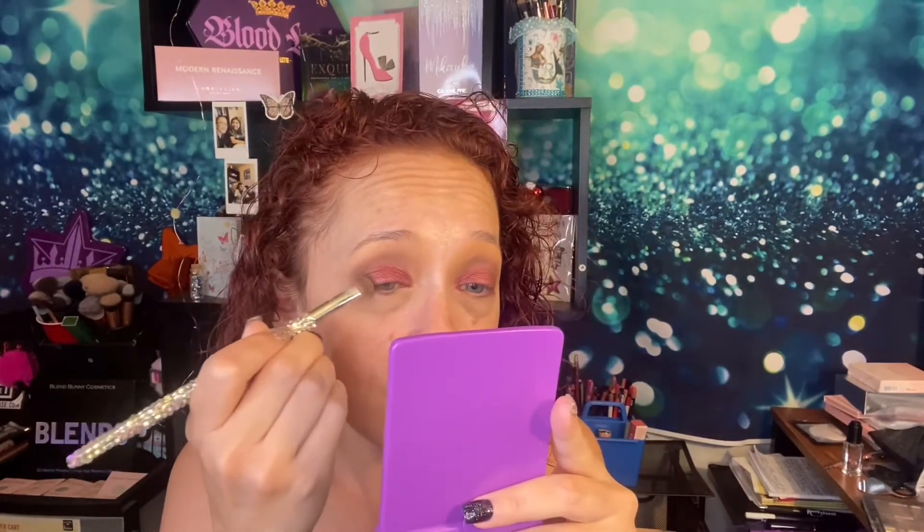That's a really pretty color. I like it, I love it, I want some more of it. Now what do I want to do? I think I need to put a little bit of this Moose out here on the outer corner, just to kind of darken it up a little bit. Give it a little tap around the outer corner.